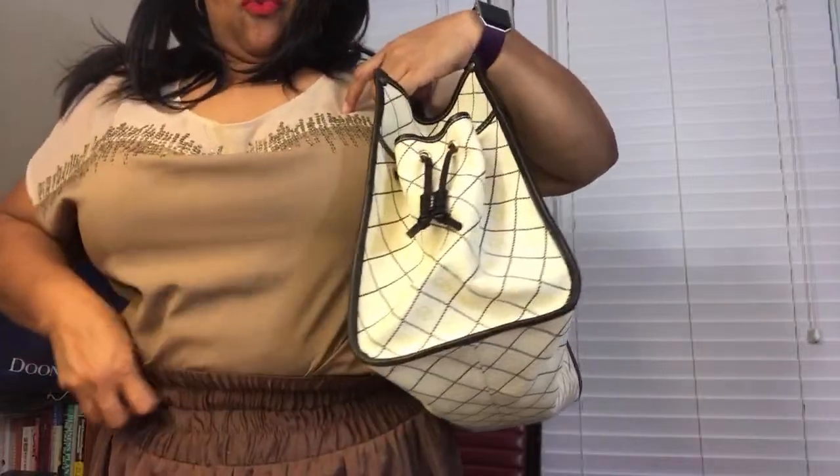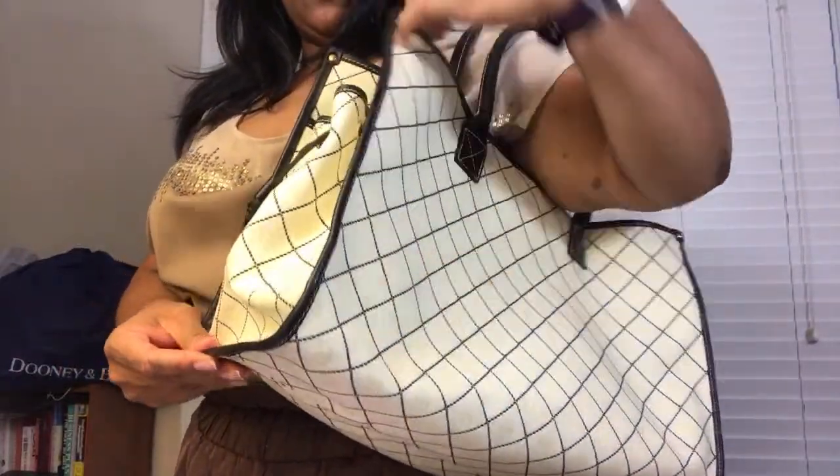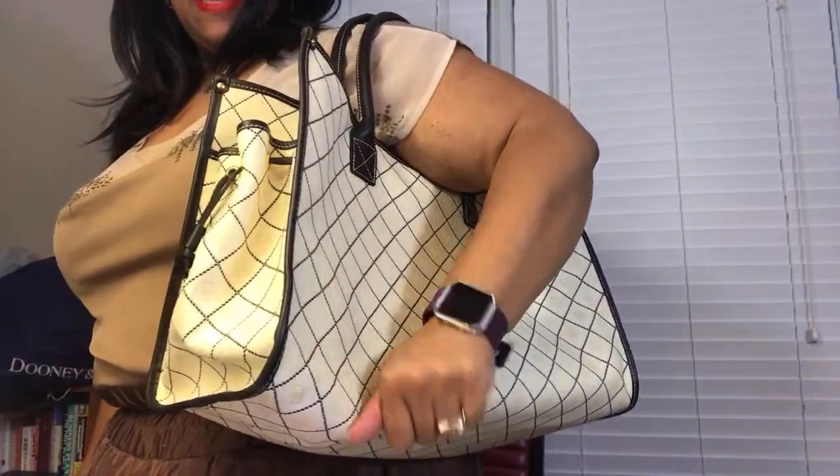Just for kicks and giggles — how much do y'all think I paid for this bag? Here it is. It would definitely need something to help shape and secure the bottom so it doesn't sag. I paid a whopping $62 for this at the Dooney Outlet that was previously in Pennsylvania before they closed. That has been forever ago.